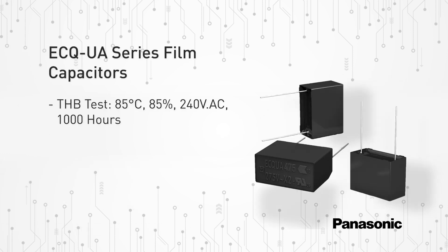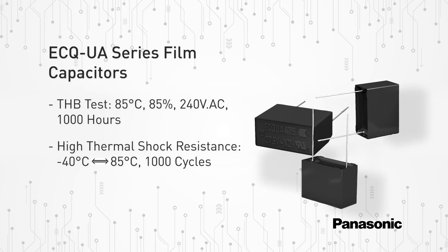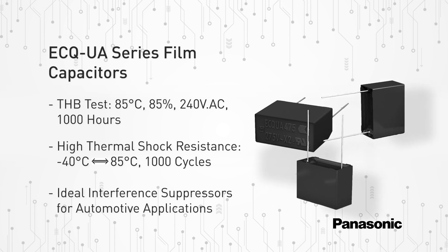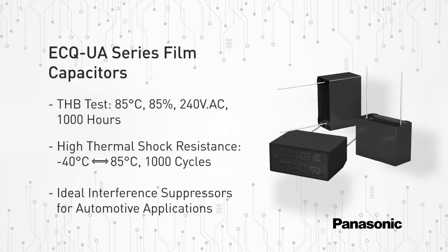The ECQ UA series film capacitors offer high humidity resistance and high thermal shock resistance. These film capacitors function as interference suppression capacitors and are ideal for a broad spectrum of applications including automotive.